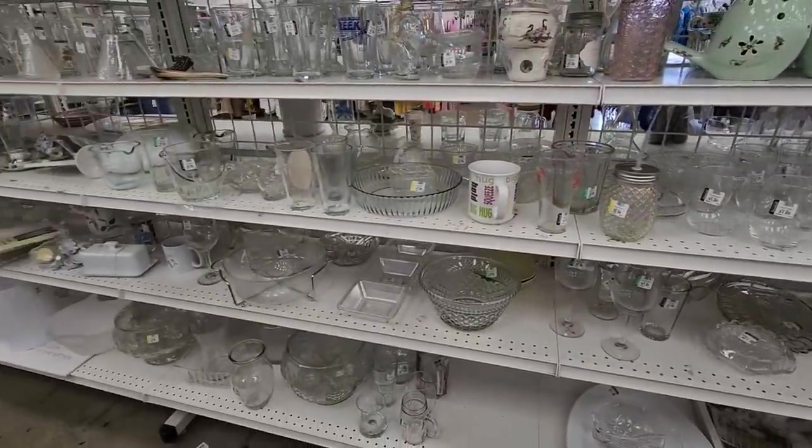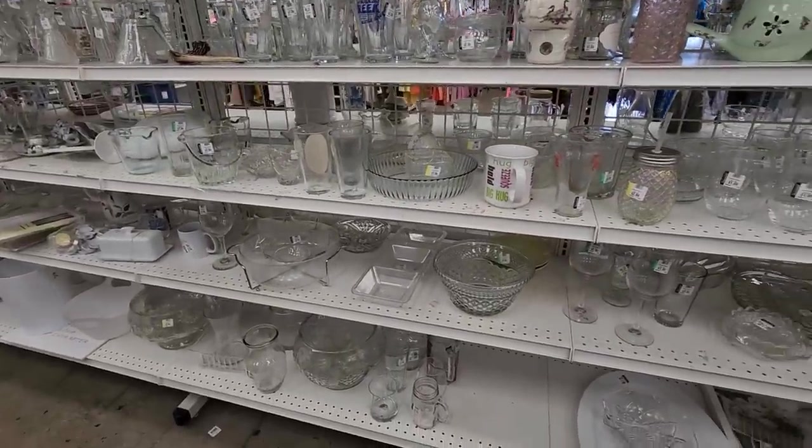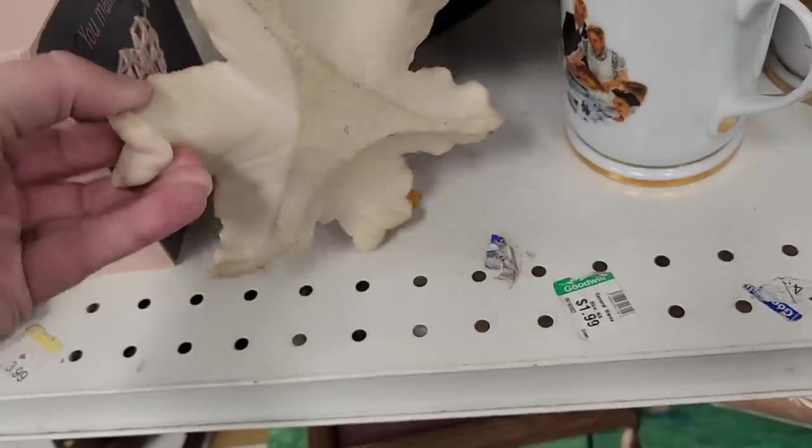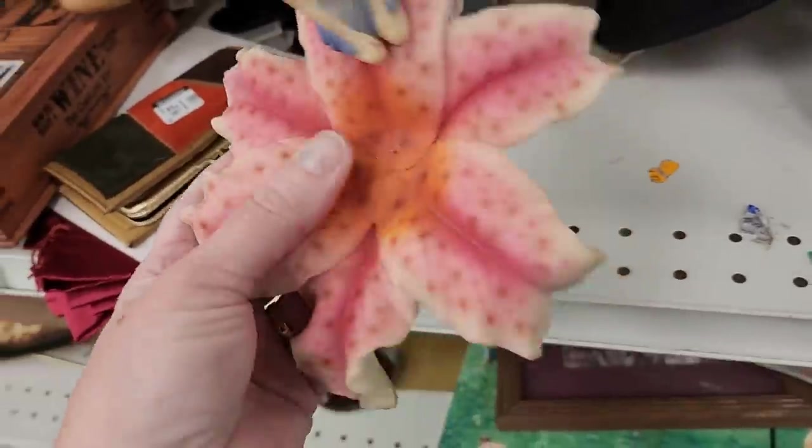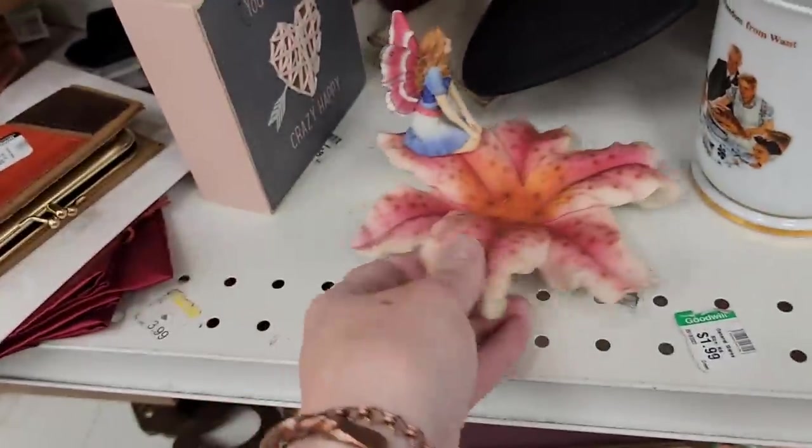I just got new glasses and they change when you go outside. I asked Jenny, do I still look a little shady? And she said a little shady. A little resin fairy on a lily or an orchid. That doesn't have a price on it. A little trinket dish — that's cute.